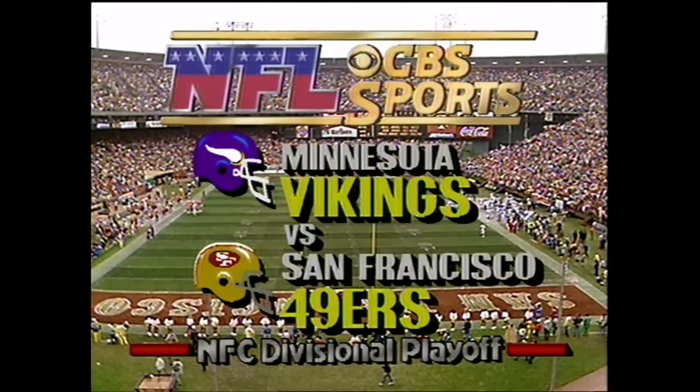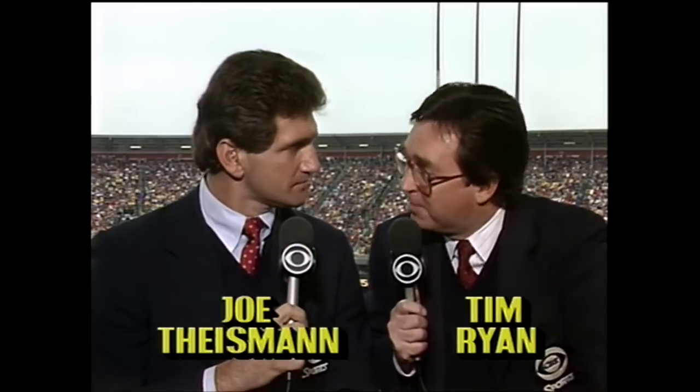Here at Candlestick Park, the rain just stopped a few minutes ago, but it certainly looks like it could start up any time, Joe. And for these Minnesota Vikings, they are the underdogs in a very big way. What can they do to beat the 49ers?